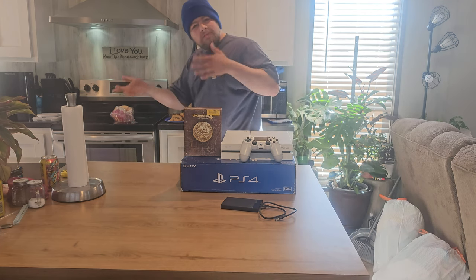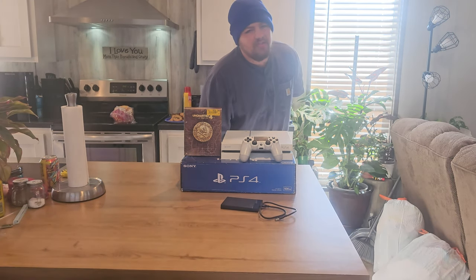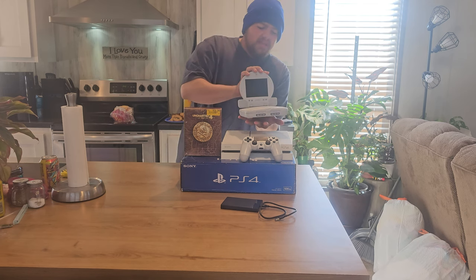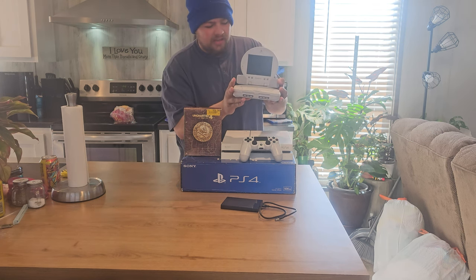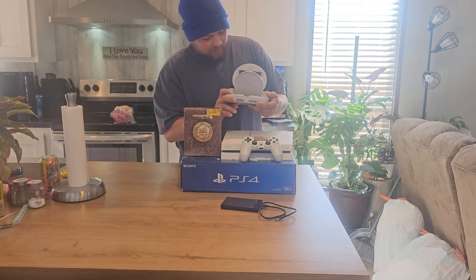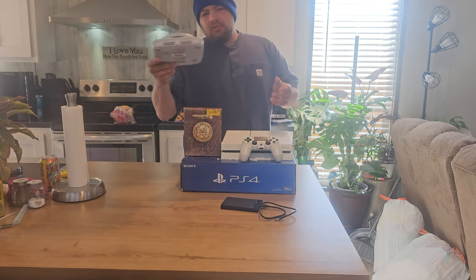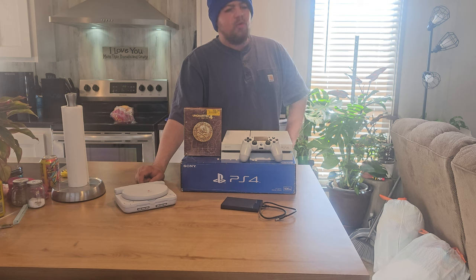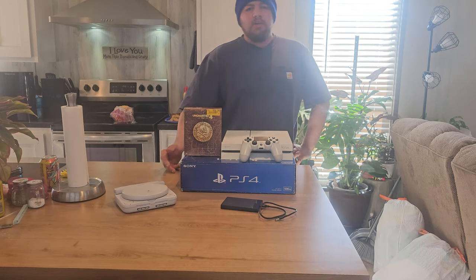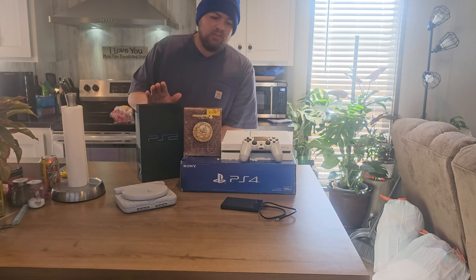I'm glad to have it with the family — let's bring the family in, guys. We also got a new addition to the family thanks to my lovely girlfriend: we have a PS1 with the original screen attachment! We even got Crash Bandicoot Team Racing in there — can you believe that? And we've also got the fat model PS2, still around, and the fat PS3.